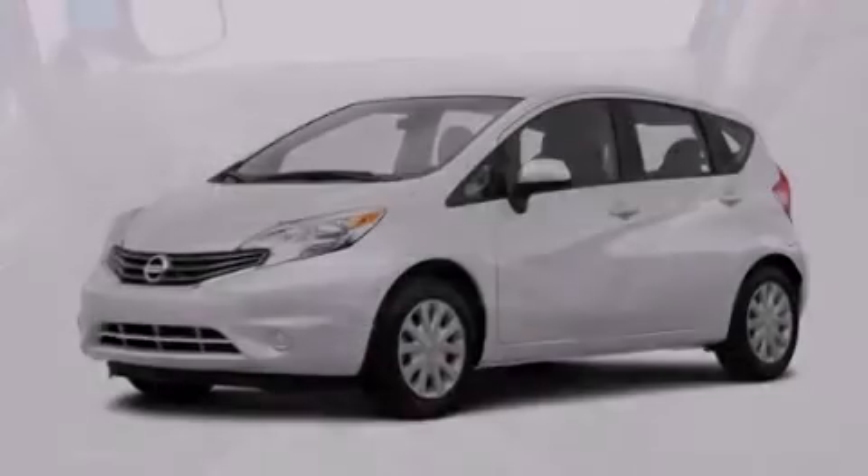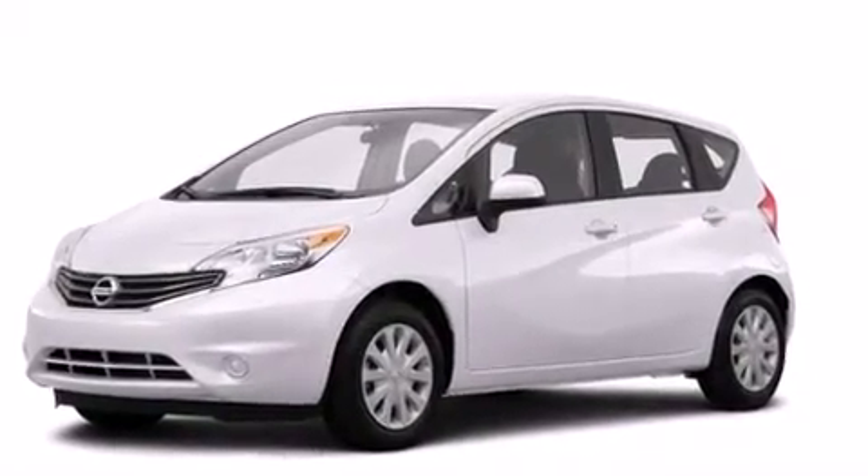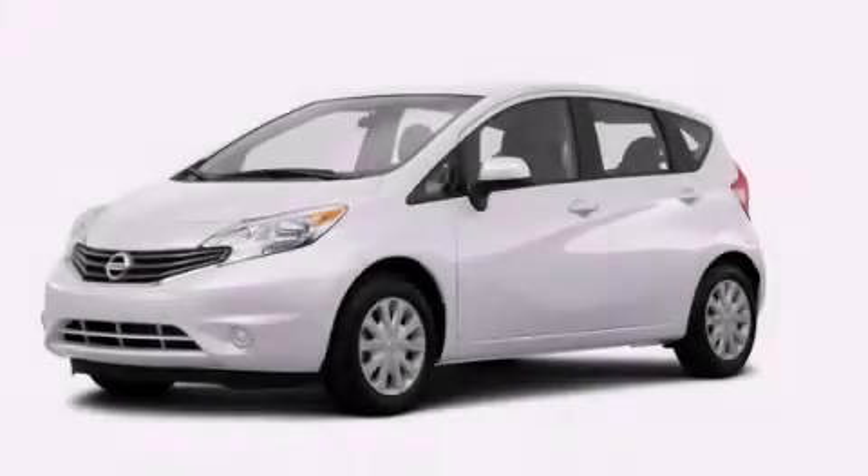With an EPA estimated rating of 36 miles per gallon on the highway, it's easy to see how you can save. This vehicle is sure to sell fast. Call and arrange your test drive today.